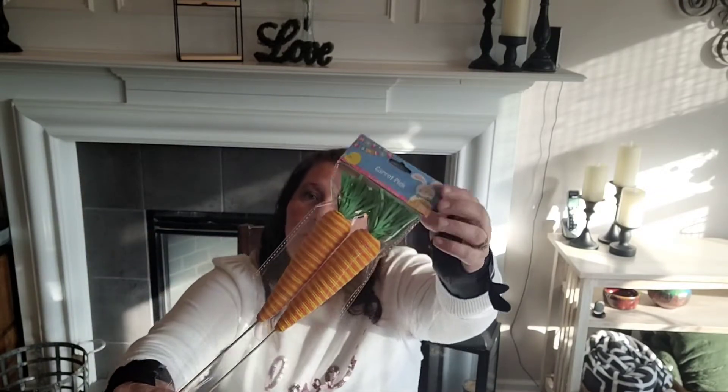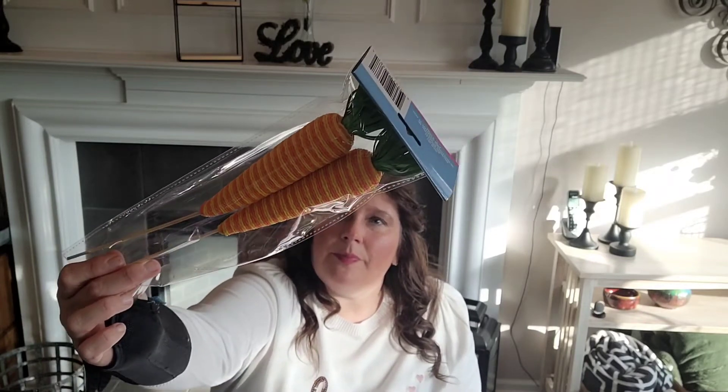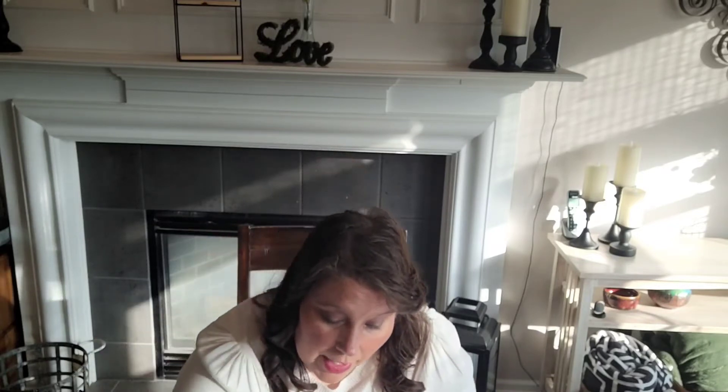First up - this one you may have seen before. It's a carrot pick, and it says 12 inches by 1.25 inches, so that's a nice size. I just thought I'd grab that - it's always something cool to stick in your plants. You can always take the greenery off if you want just the carrot. They had little miniature carrots last year too, and I just love those for Easter decorating.